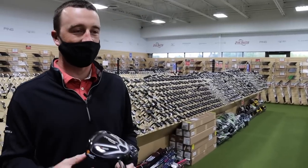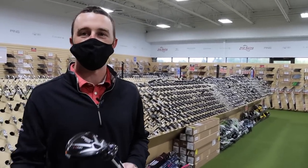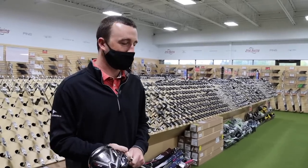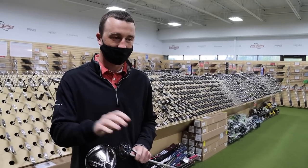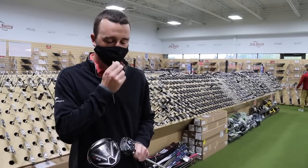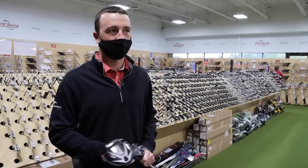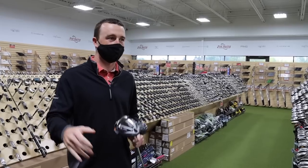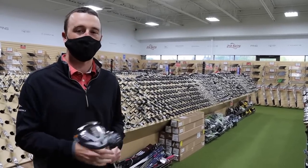Thomas decides to save his biggest-priced item — the iron set — for the end. He's going wedges first, then putter, then irons. He's got about $750 left to work with ($179 driver + $69 hybrid) and is thinking: pick wedges, then putter, and then depending on what's left, that'll help identify the irons he needs.